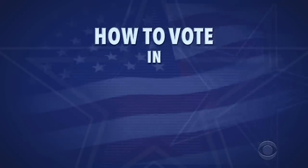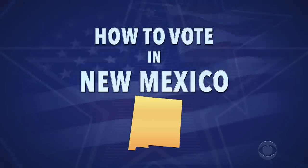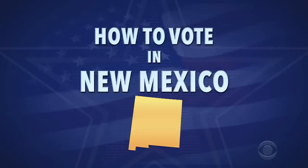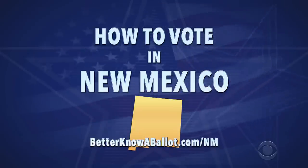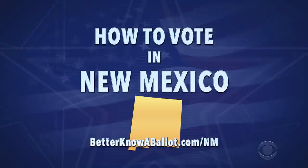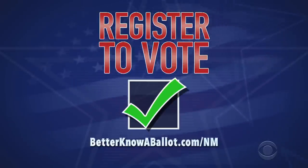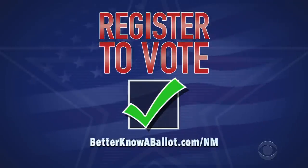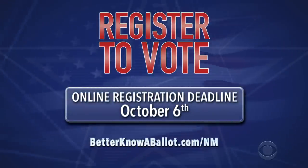Here's how you can get started voting in New Mexico right now. This is general information for how you can vote early and by mail. Check out betterknowaballot.com for more information and all the links you need — the link for New Mexico is below. First, make sure you're registered to vote. Most New Mexicans can register online. Use our website to learn more. The deadline to register online is October 6th, so do it now.